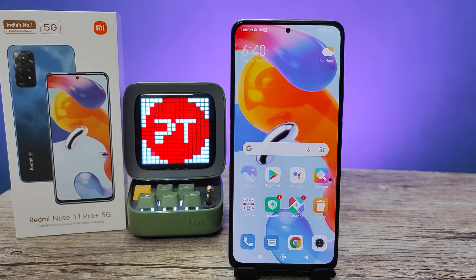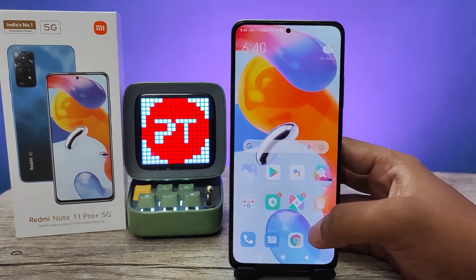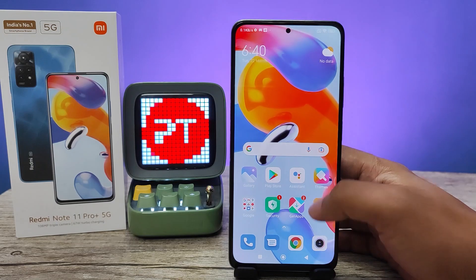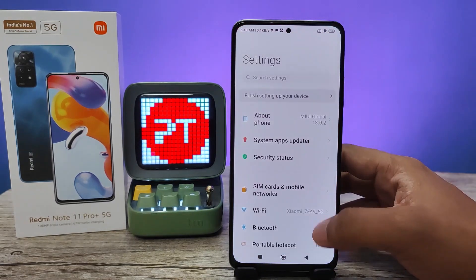Hey guys, welcome back to Phone Tricks. In this video you'll learn how to set Second Space in Redmi Note 11 Pro Plus smartphone. Please subscribe to our channel for more interesting phone videos. Without further ado, let's get started. First of all, we need to open Settings, then swipe up.